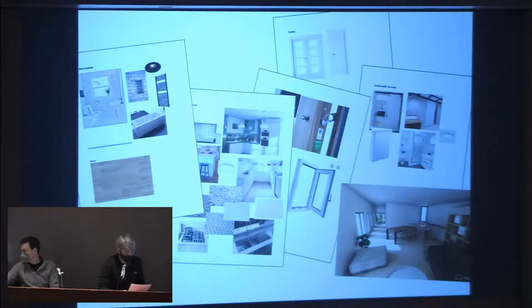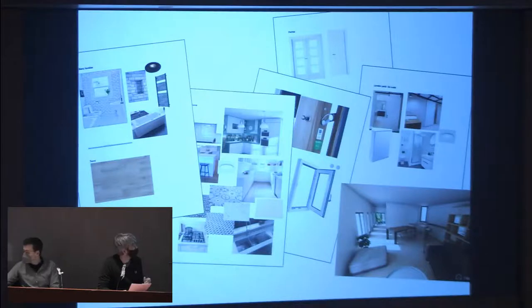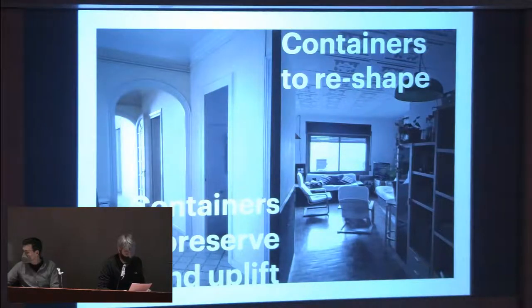First, we evaluate the containers we reside in and where we think we can make a difference — this defines the strategy to follow. Some containers are to be preserved and uplifted; others require a full reshape. It depends on the quality of the pre-existing elements.